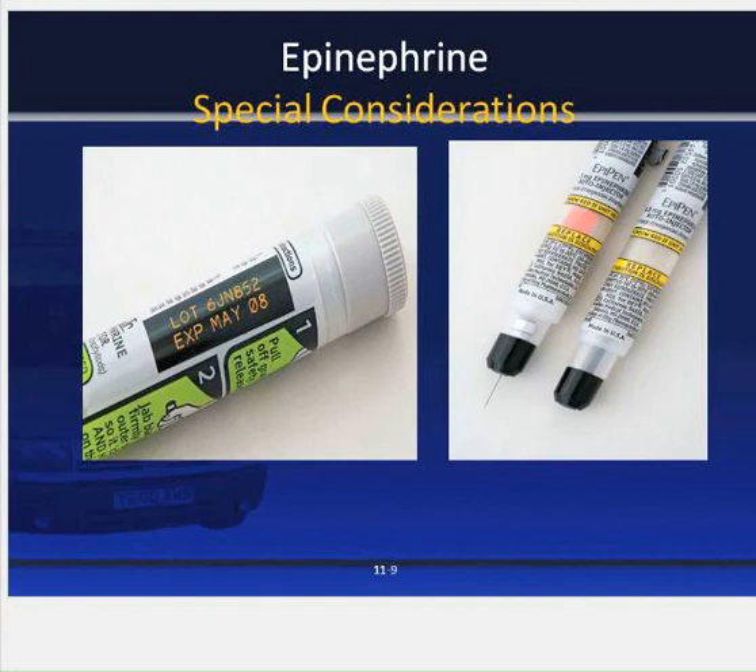Regarding subcutaneous epi, it needs to be stored in a dark area — it is a light-sensitive medication and cannot be exposed to light. Epinephrine is one of the few medications where when they say it expires on a given date, they mean it. Its efficacy decreases significantly compared to many other drugs, which retain approximately 90% efficacy past their expiration date.